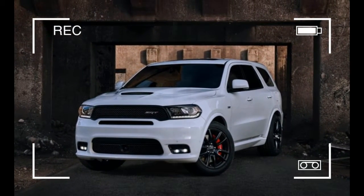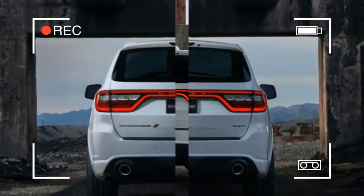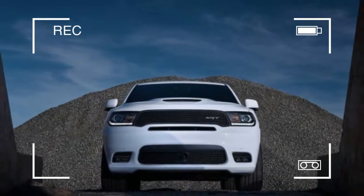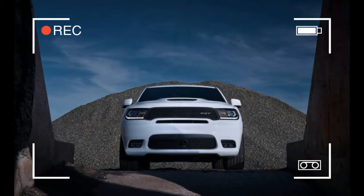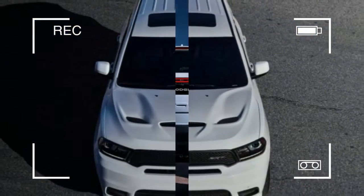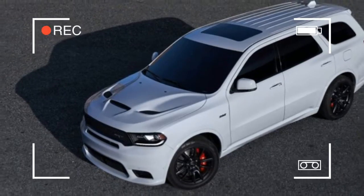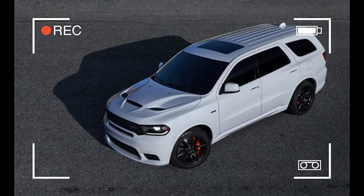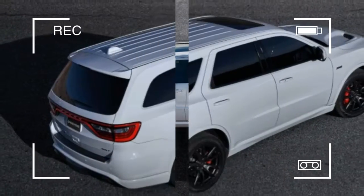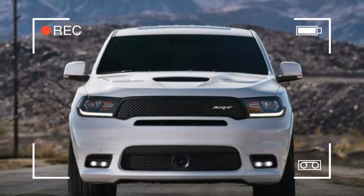SRT says the big 6.4-liter will deliver a 0-60 mph time of 4.4 seconds and a quarter mile of 12.9 seconds. But those claims come with the caveat of NHRA certification, so one can only assume those numbers are generated on a high-friction drag strip surface, because the last Grand Cherokee SRT we tested, which according to SRT is 406 pounds lighter than this Dodge, returned times of 4.4 and 13.0 seconds. Under street conditions, we expect the 5,500-plus-pound Durango to sprint to 60 in 4.6 seconds on its way to a 13.4-second quarter.